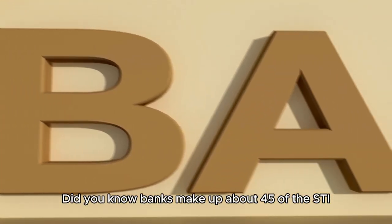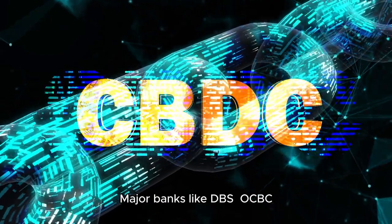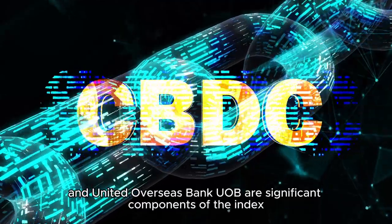Did you know banks make up about 45% of the STI? Major banks like DBS, OCBC, and United Overseas Bank UOB are significant components of the index.